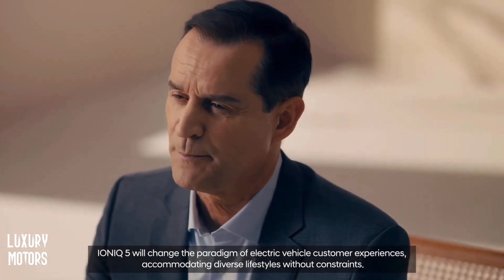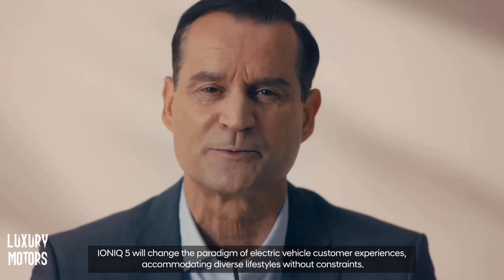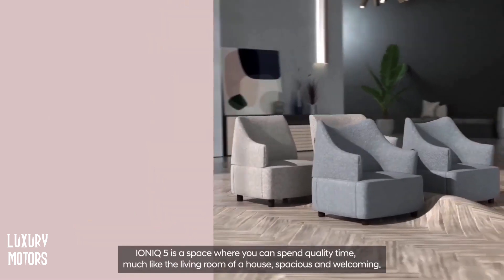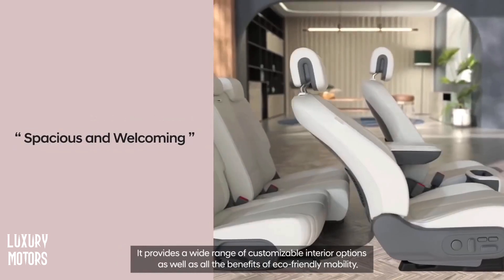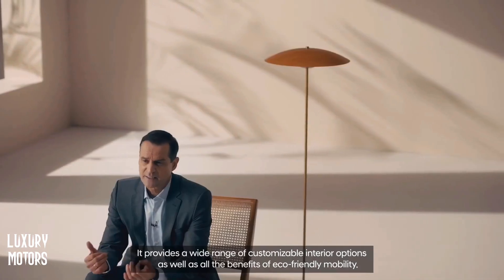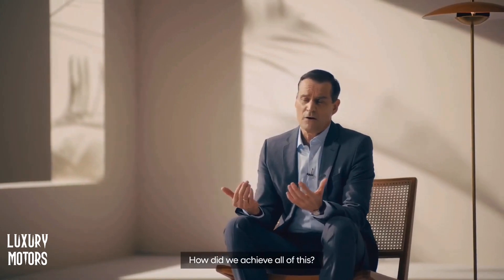IONIQ 5 will change the paradigm of electric vehicle customer experiences, accommodating diverse lifestyles without constraints. IONIQ 5 is a space where you can spend quality time, much like the living room of a house, spacious and welcoming. It provides a wide range of customizable interior options as well as all the benefits of eco-friendly mobility. How did we achieve all of this?